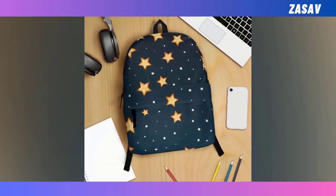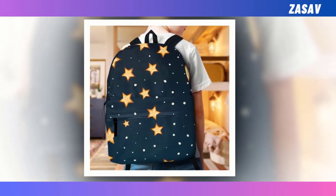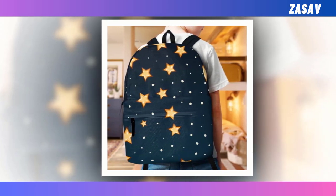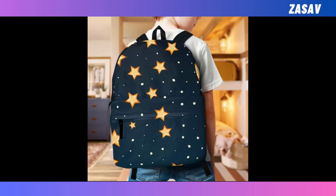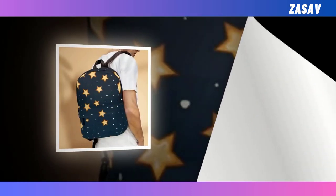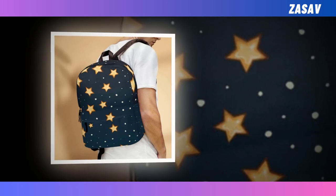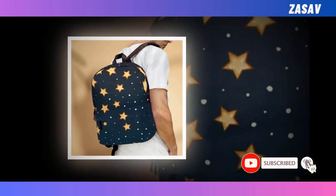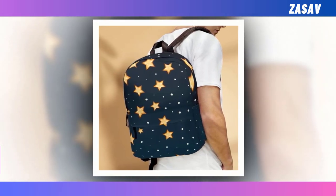Introducing our black color backpack with golden color star design — the perfect fusion of functionality and fashion. In the realm of backpacks, where choices often teeter between durability and style, this backpack emerges as a harmonious blend of both. Boasting an extra large capacity and multiple compartments, it effortlessly accommodates your essentials from laptops to wallets, ensuring everything finds its designated space. Crafted from durable, ventilated polyester fabric, this backpack not only withstands the test of time but also keeps you cool by efficiently wicking away moisture.